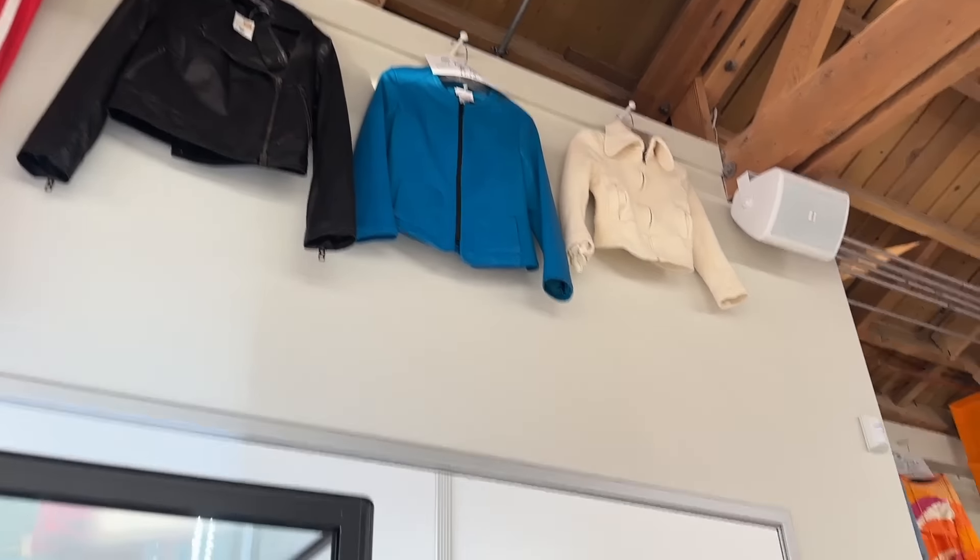I like how organized this place is. They have sections that tell you where the new arrivals are and clothes that are trending at the moment. They also have designer sections and a section where the staff picks their favorite pieces. I also like how the pieces are organized by color, sizes, and type of clothing.